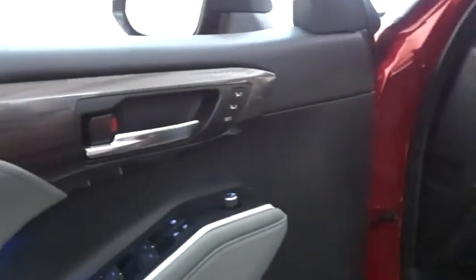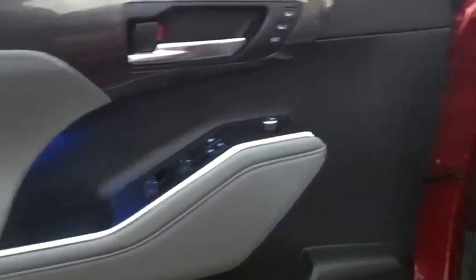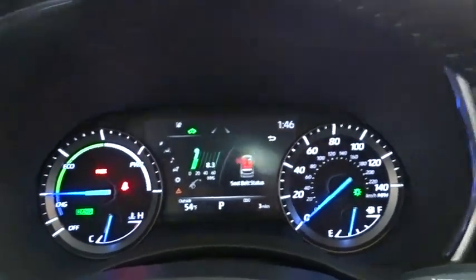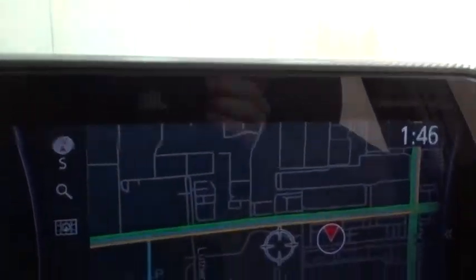Here are some of this vehicle's great options: remote engine start, power passenger seat, keyless entry, backup camera, anti-lock braking system, and navigation system.